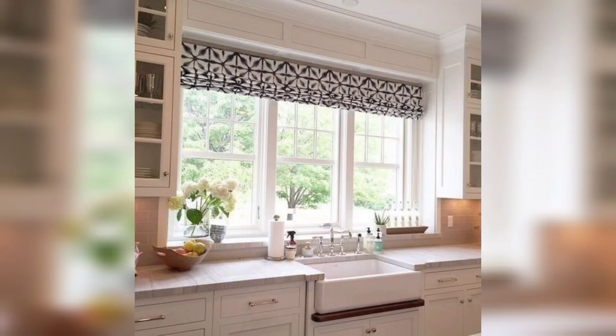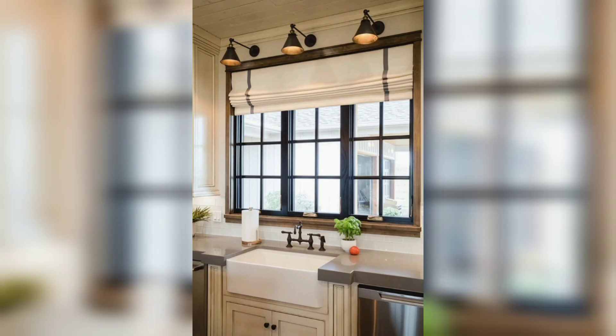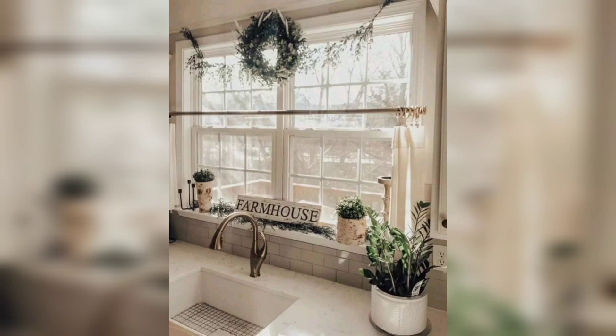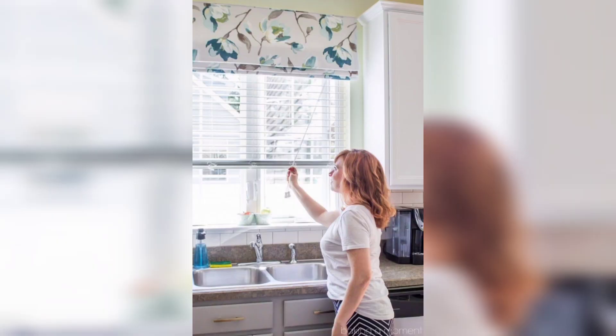Hello everyone, today we are going to be talking about kitchen sink window curtains. A window above your kitchen sink can bring in natural light and improve your mood, but you might also want some privacy or control over the amount of light entering your kitchen. That's where curtains come in. In this video we are going to explore the advantages of having kitchen sink window curtains, the different types of curtains, and some tips for choosing the right ones for your kitchen.